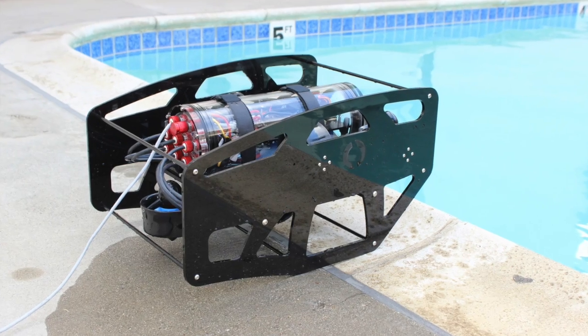Hi, I'm Rusty and this is Josh from Blue Robotics. We've been working on a new software package for controlling ROVs and today we're taking it for a spin with our Blue ROV.